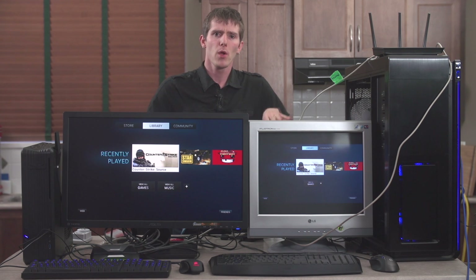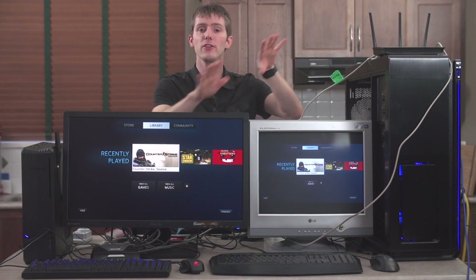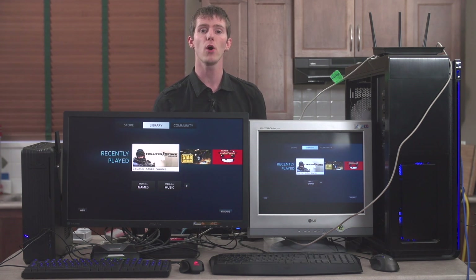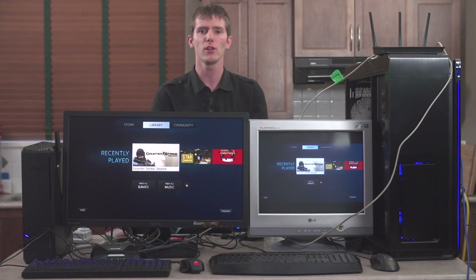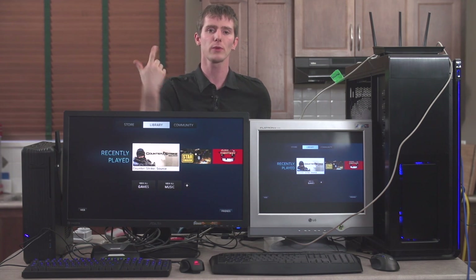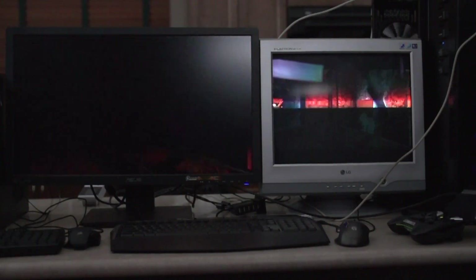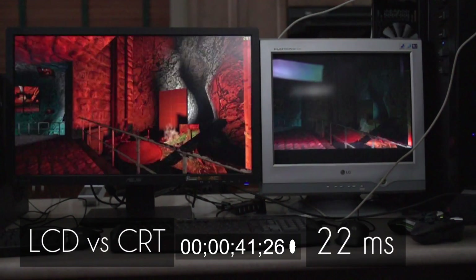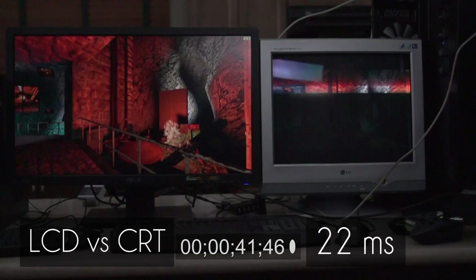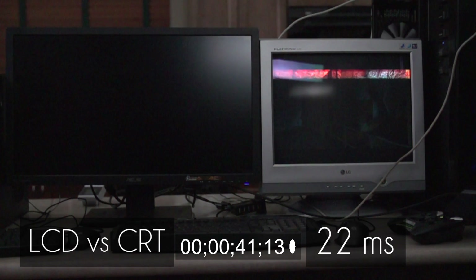To get started, we're going to plug both a CRT monitor and an ASUS PB278Q into a PC in cloned display mode for a local gaming session. We're using Counter-Strike Source's in-game benchmark to simulate our local gaming session because it's really quick to launch and it has an explosion that changes the color of the whole frame very suddenly and predictably.